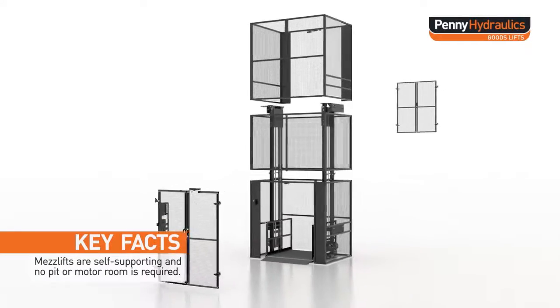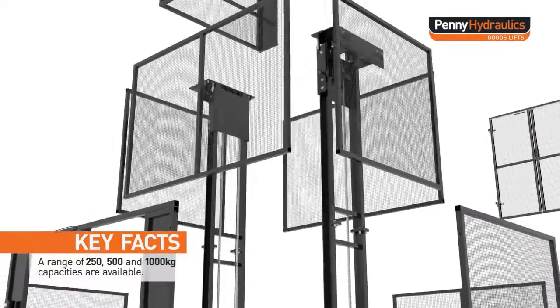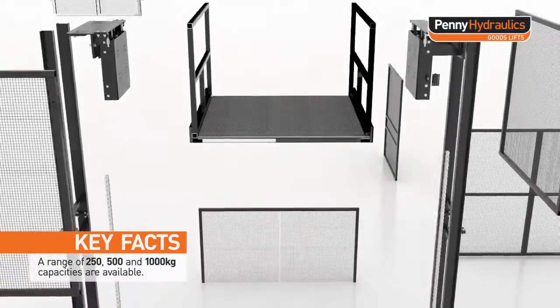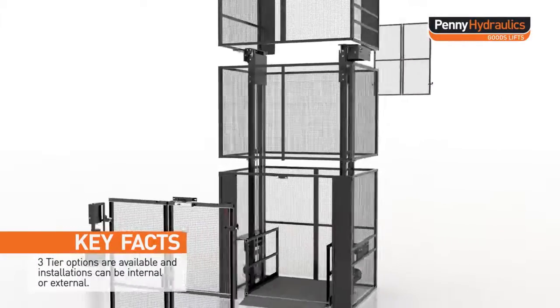Meslifts are self-supporting and no pit or motor room is required. A range of 250, 500 and 1000 kg capacities are available. Three tier options are available and installations can be internal or external.